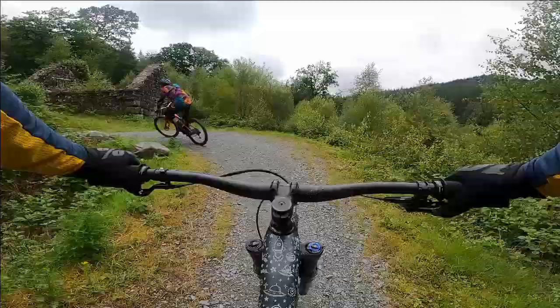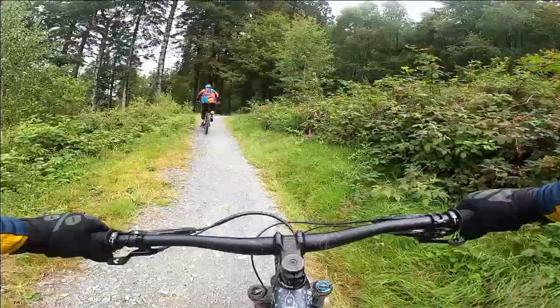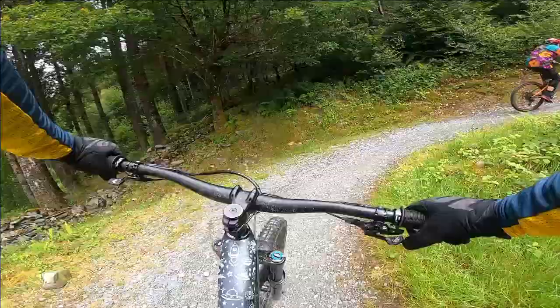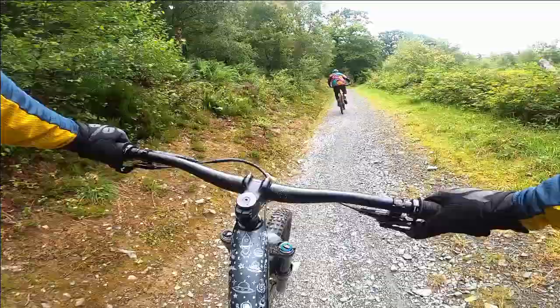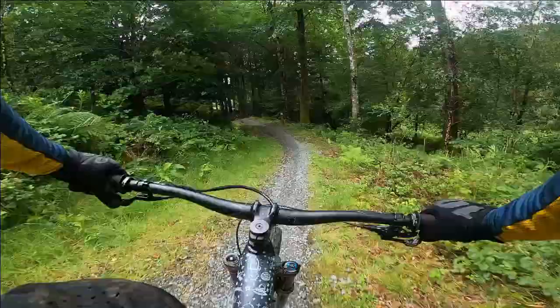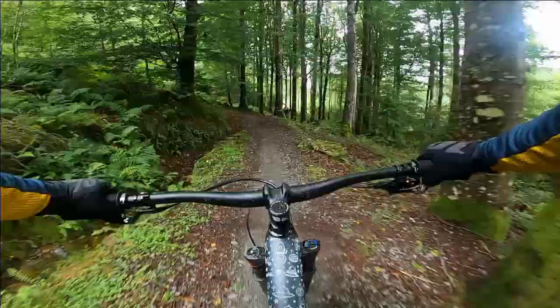At this point it had stopped raining but the ground was still a little wet in places. The trail looks like it's recently undergone some maintenance. The riding surface is mostly hard packed gravel which means it is pretty solid and can be ridden throughout the winter months, so a little wet weather wasn't going to stop us. The trail gets straight into the action with plenty of flowing descent sections and only a few small climbs.